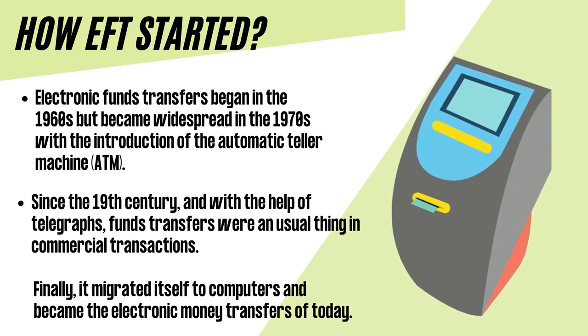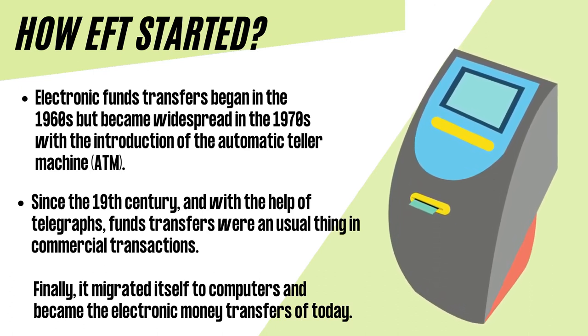Electronic funds transfers began in the 1960s, but became widespread in the 1970s with the introduction of the Automatic Teller Machine, or ATM. Since the 19th century and with the help of telegraphs, funds transfers were a usual thing in commercial transactions. Finally, it migrated to computers and became the electronic money transfers of today.